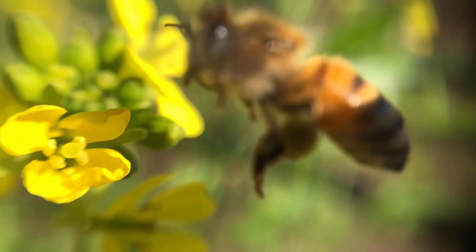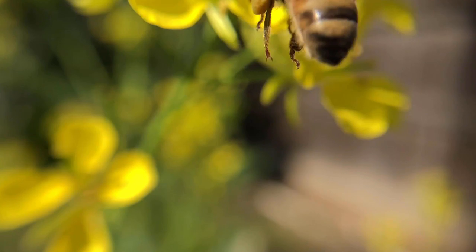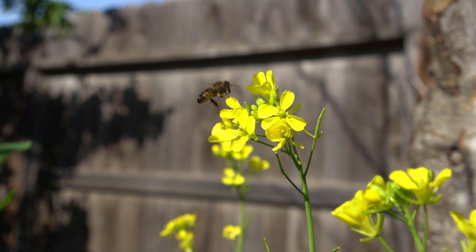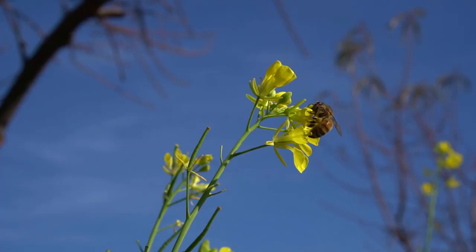Bees have remained unchanged for 20 million years because of their physical characteristics and lifecycle, which are very fine-tuned and interesting to learn. Unfortunately, bees are under threat because of the excessive use of pesticides on crops. With so much dependent on bees, we must do everything we can to save them.